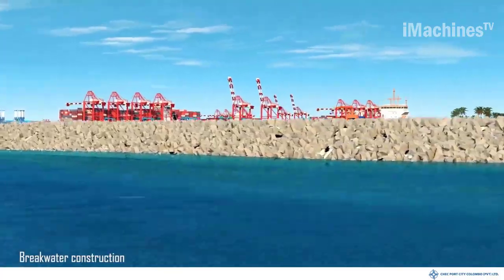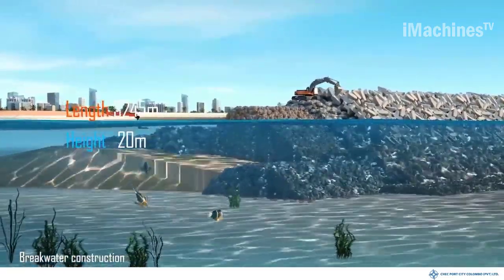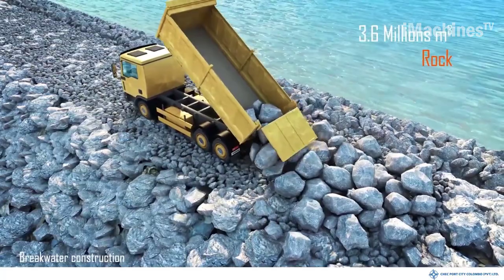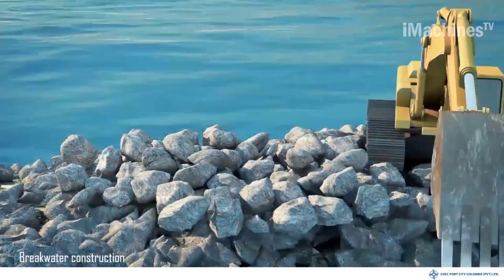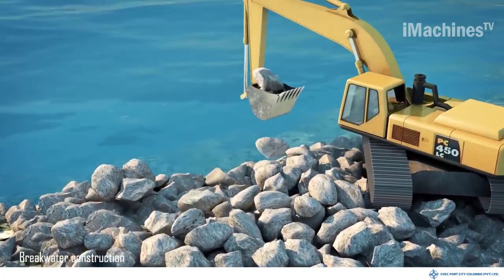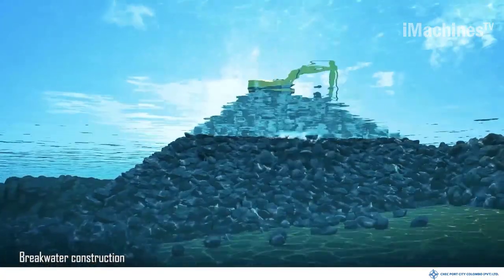The breakwater construction at Port City Colombo is a significant project aimed at ensuring the safety and stability of the reclaimed land and the surrounding area. The breakwater serves as a protective barrier, shielding the port and the newly formed beach from the impact of extreme storm conditions. The construction process involves careful planning and engineering expertise. The breakwater is typically constructed using large concrete blocks or rock formations strategically placed along the coastline. These structures help reduce the energy of incoming waves, thereby creating a calmer sea condition within the protected area.